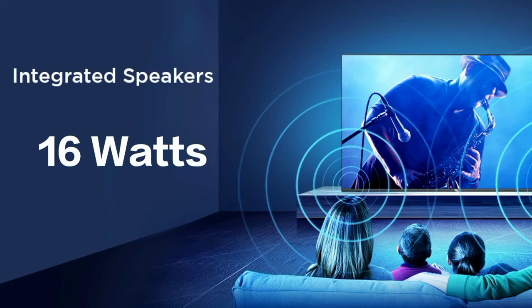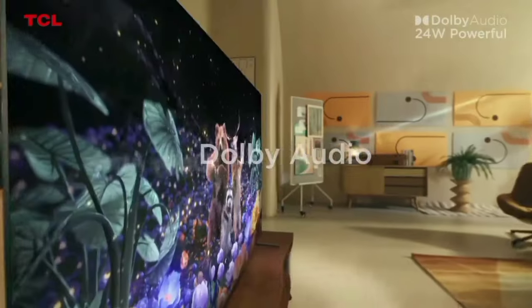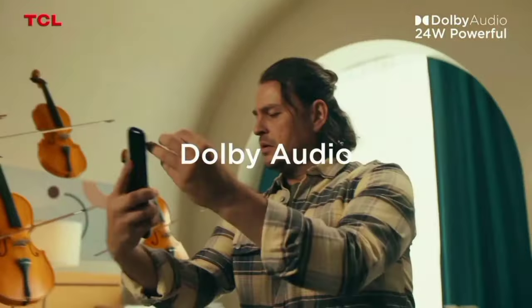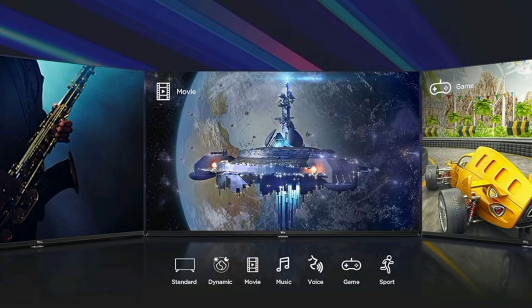Next, sound quality — this TV has 16W powerful dual speakers. Dolby audio delivers crystal clear and professional theater sound. There are multiple sound modes available: standard, dynamic, movie, music, voice, game, and sports.